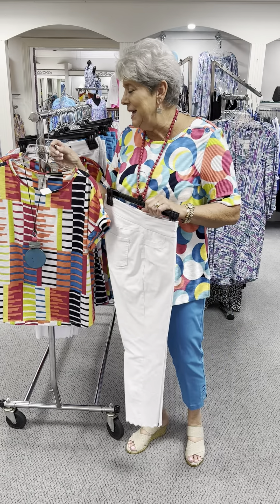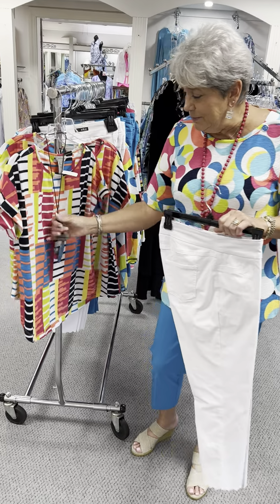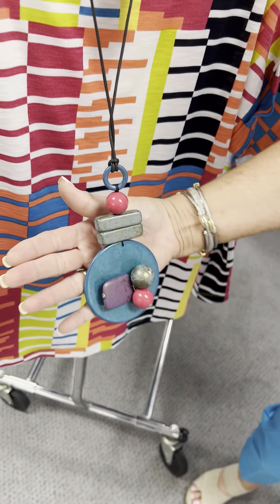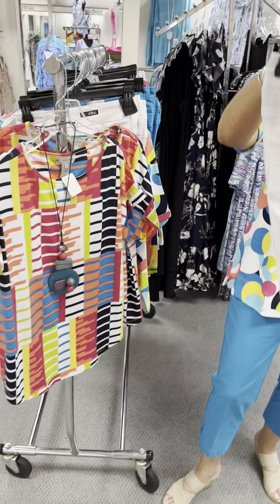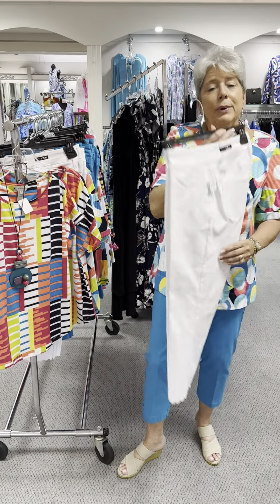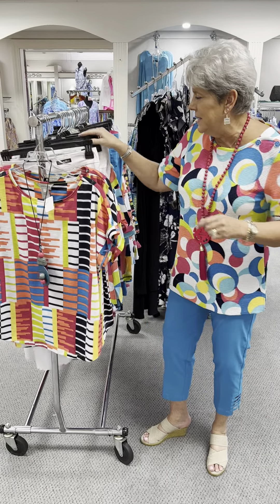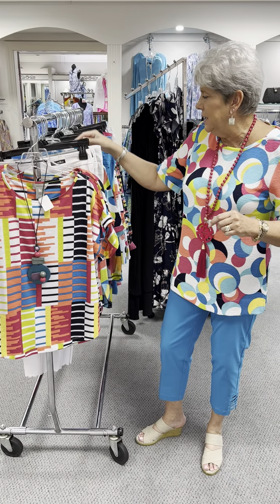The top here is priced at $69 and I have a small and a large left in that. If you are interested in this necklace that just looks like it is made for it, it is priced at $42. And this wonderful scallop crop is at $84, and in the white I have a 6, an 8, a 10, and a 12.